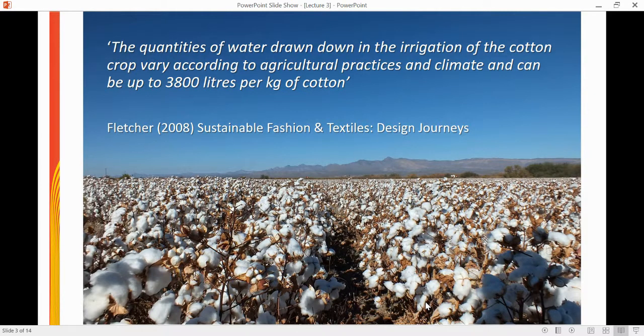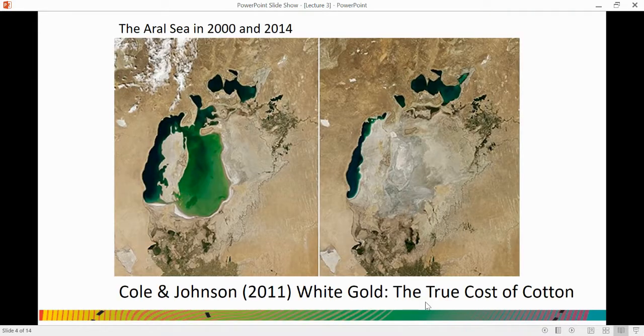cotton is an incredibly thirsty crop and can use up to 3,800 litres of water per kilogram of cotton harvested. Here we have an image showing the impact of that water demand. We can see the Aral Sea in the year 2000 and then 14 years later the Aral Sea has significantly shrunk, due to the mismanagement of water for the irrigation of cotton crops.